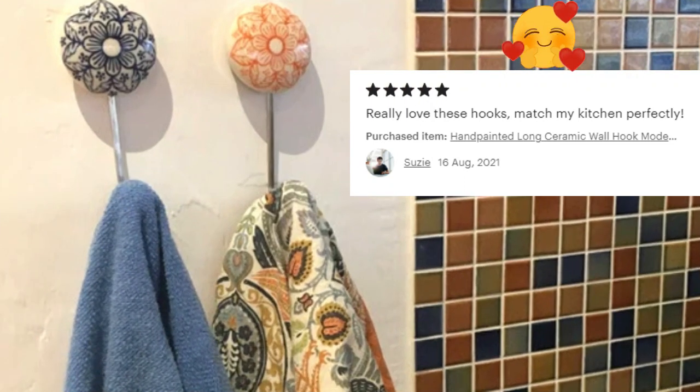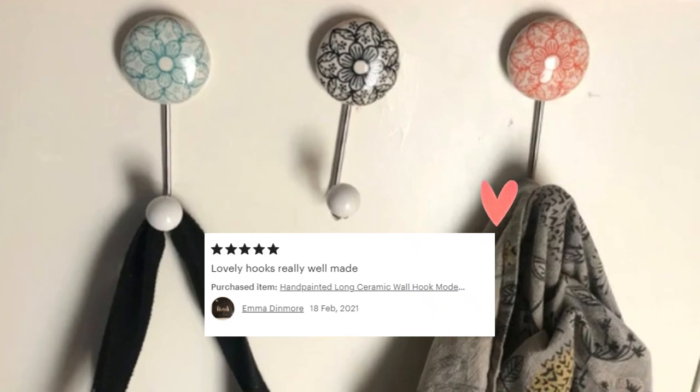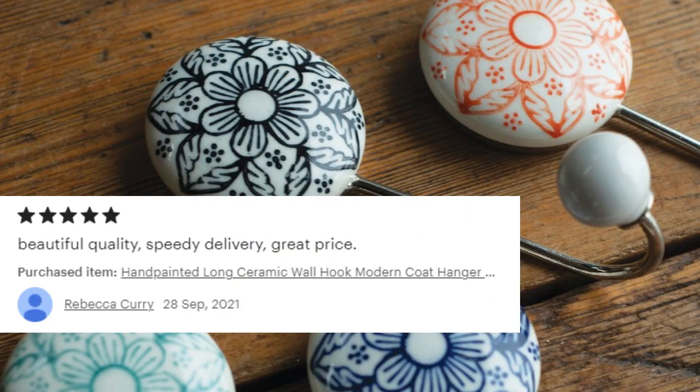The next review is by Suzy, who also shared a picture saying she really loves these hooks and they match her kitchen perfectly. The next review is by Emma, who says: 'Lovely hooks, really well made.'